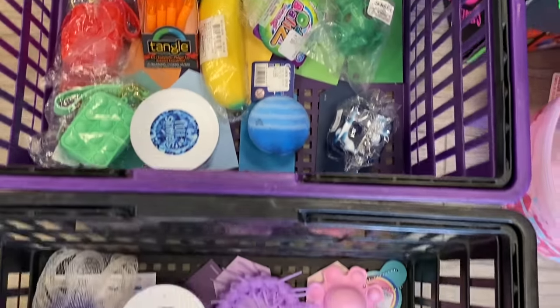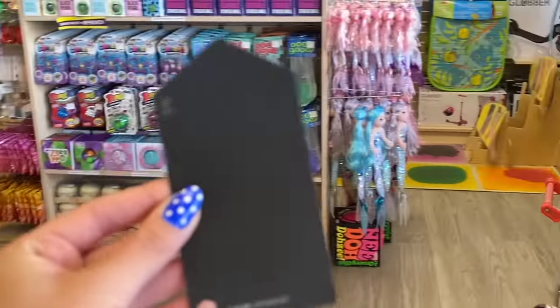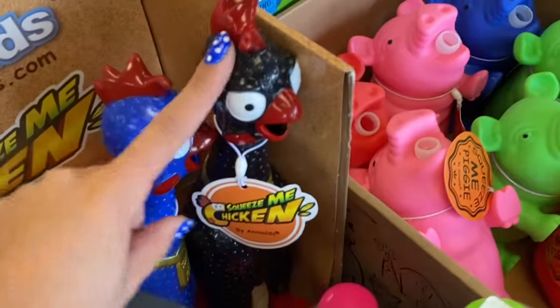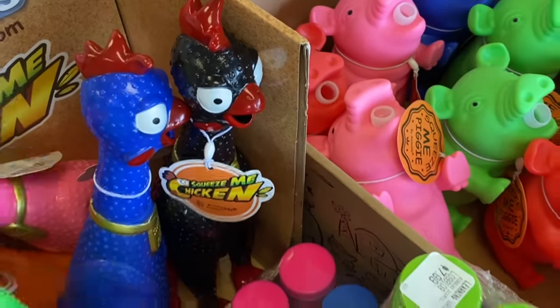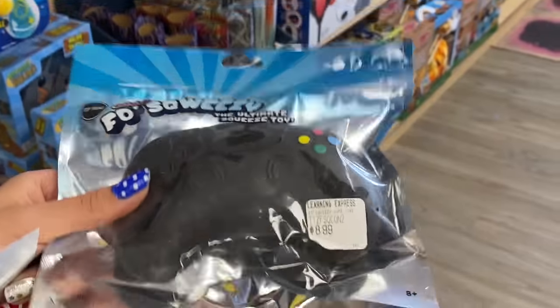Oh my gosh look at this — we're almost done with this challenge already! The next paint card we have is black. Okay so this chicken would be perfect but they are just not my favorite. This is perfect — this feels like a Nee-Doh but it's in the shape of a video game controller. Let's add this to the basket.